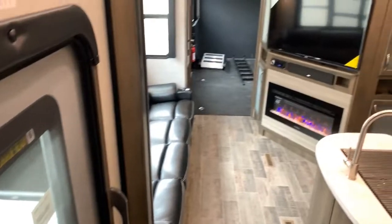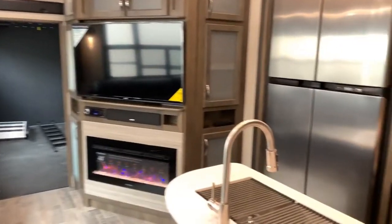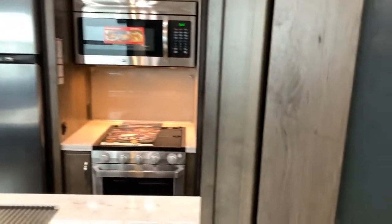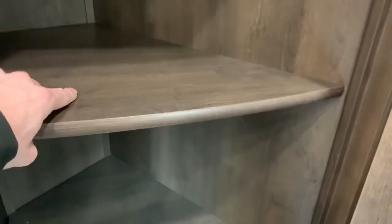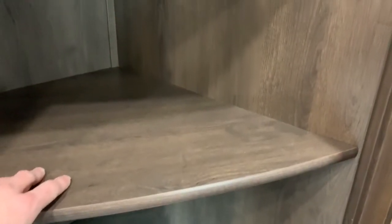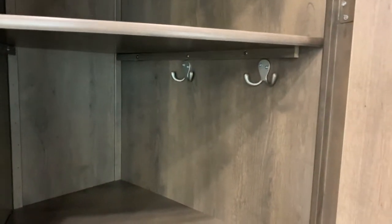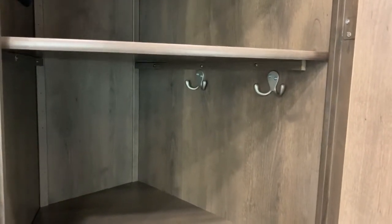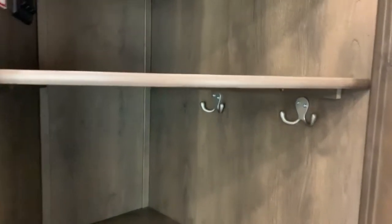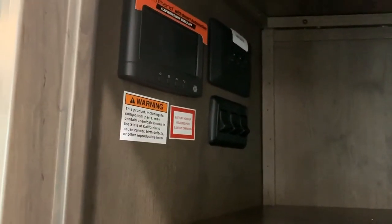Going back into the hallway — when you first enter the unit, to the right in front of you there is a pantry. It's a really nice addition to this floor plan. The shelves are actually removable. You can see the coat hangers there — you can make this a coat closet, put in a broom or vacuum, or use it as a standard pantry. There's a lot of flexibility with this space.